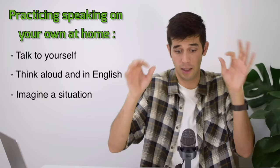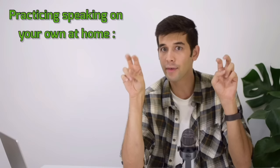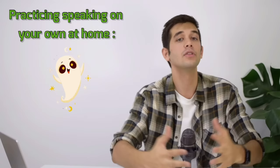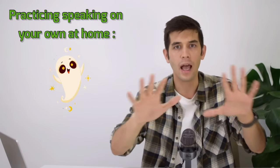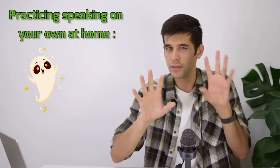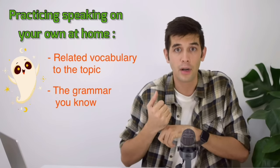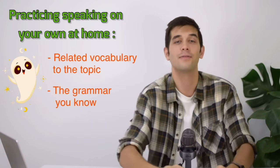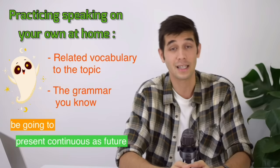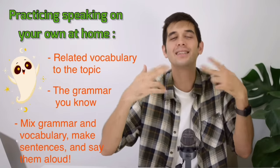Imagine yourself in a particular situation and then talk to yourself about it. For example, let's say you have an imaginary friend, and you want to tell him all about your future plans for your career, for your life, whatever you want to achieve, or how you see yourself in 10 years from now. Try to use the vocabulary you know related to the topic. Try to use the grammar you know — for example, the tenses you might need to talk about the future: simple future, future continuous, future perfect, be going to, present continuous as future, present simple as future. So mix grammar and vocabulary, mix sentences, and say them aloud.